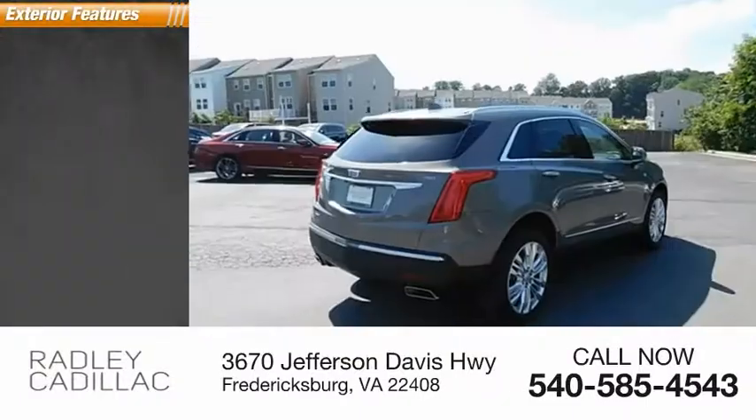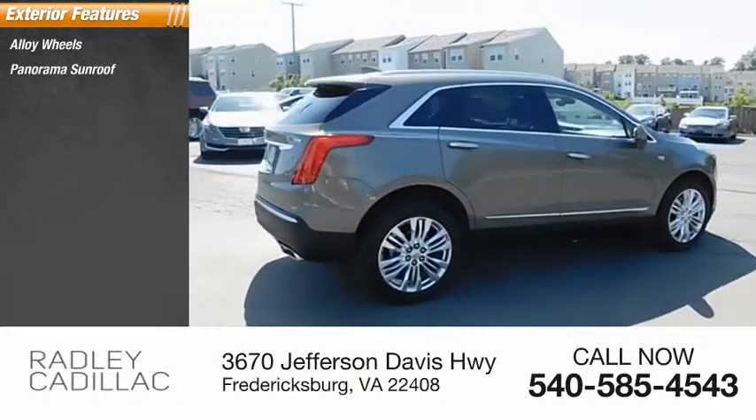Here are some of this vehicle's great options: alloy wheels, panorama sunroof, power sunroof.